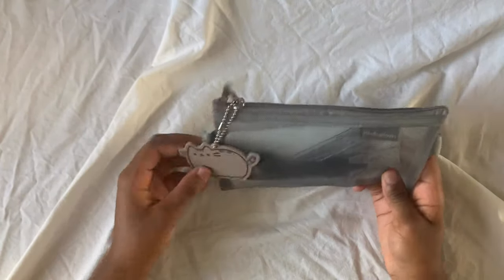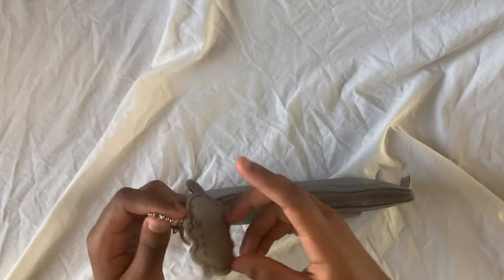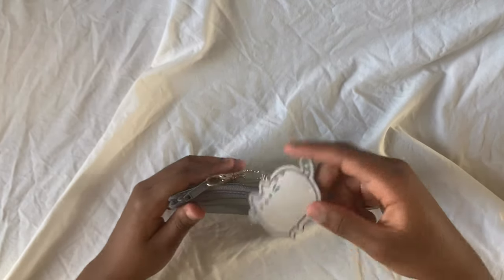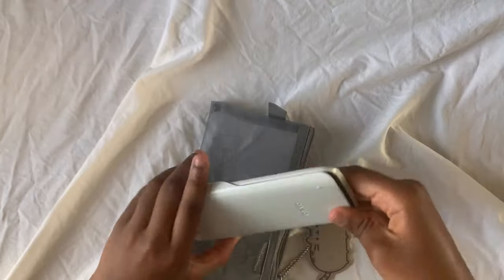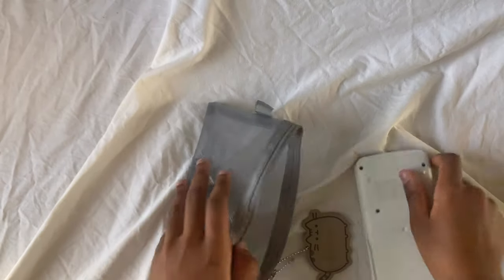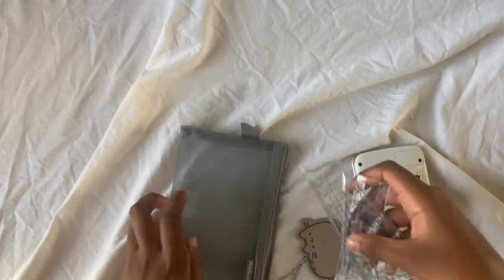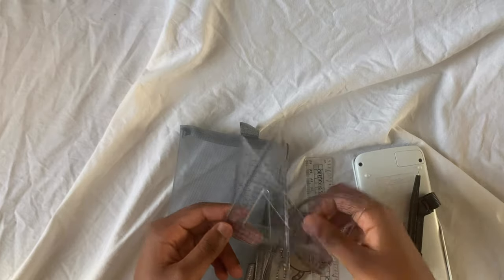Now the final pencil case — it's a random AliExpress pencil case with a little keychain, a cute plush kawaii character I got from a stationery store. In here I have my Casio calculator for school, with my details written inside in case it ever gets lost. I also have a compass, my ruler, my protractor, and some triangle set squares — I haven't used the triangle ones yet for maths so I'm not totally sure what they're called.